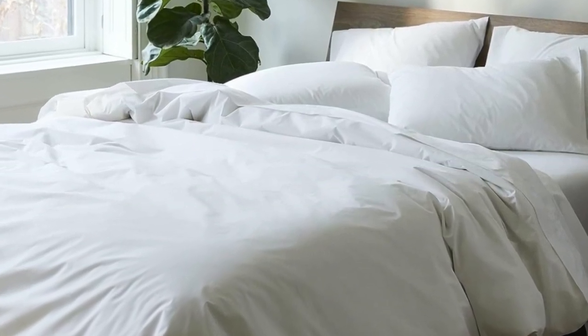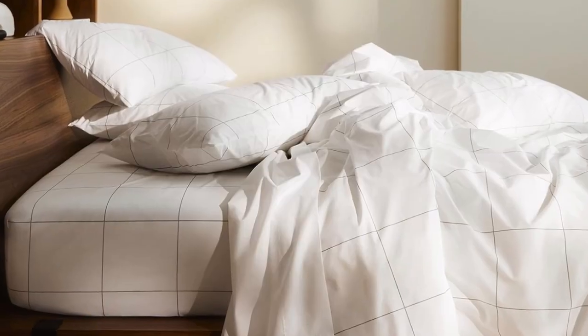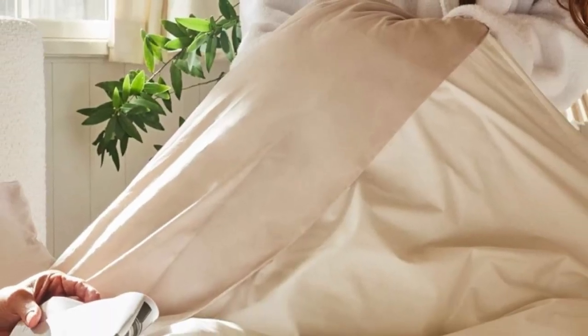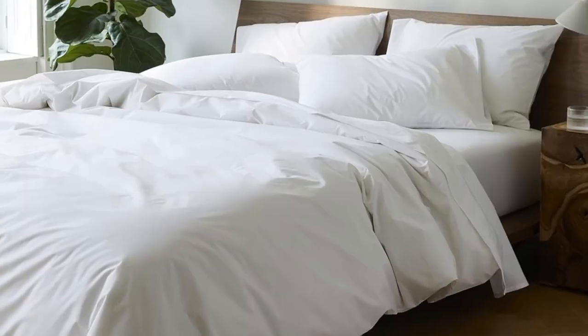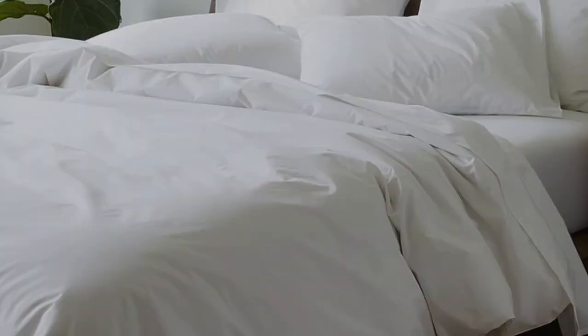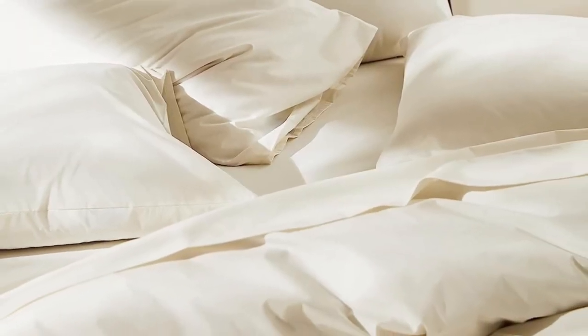If you're looking for more affordable sateen sheets on Amazon, check out the California Design Den sateen sheets. What Amazon reviewers are saying: 'I've always wanted great sheets at home — something that reminds me of a five-star hotel stay. These are them. I will never waste time and money on cheap sheets again. With these, I bought happiness. I love going to bed. I also suggest getting extra standard pillowcases.'